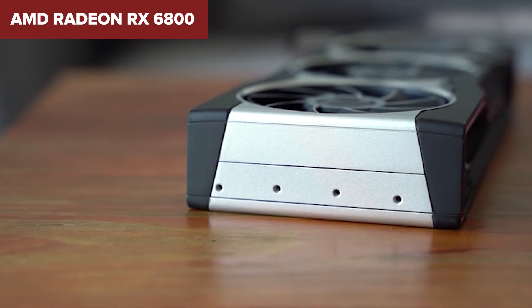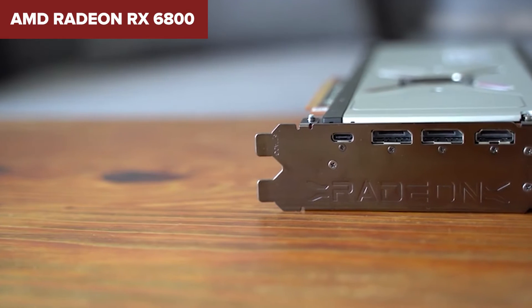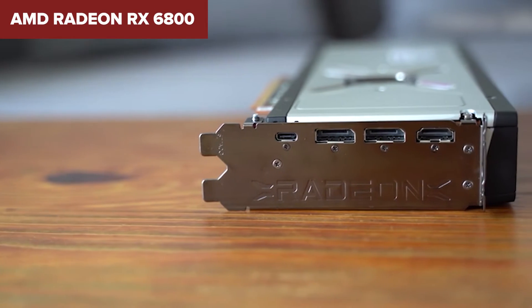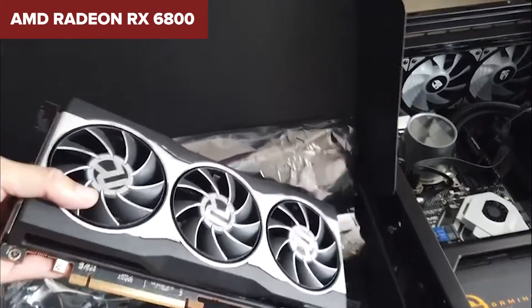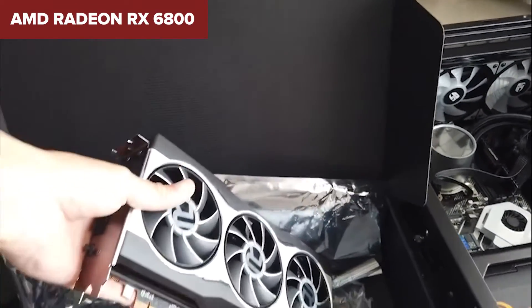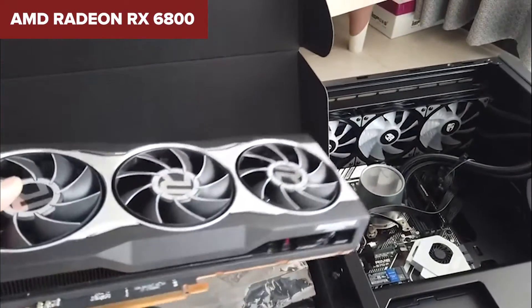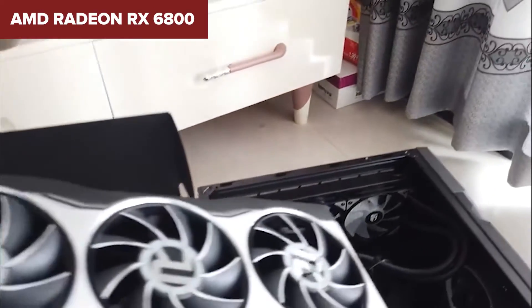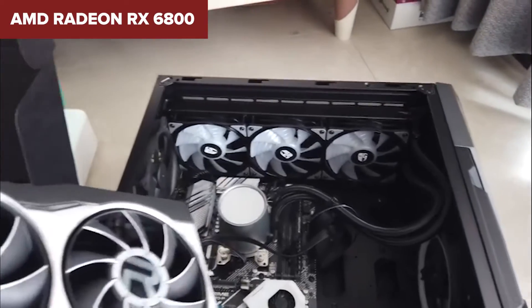So who's this metallic beast for? If you're the kind of person who loves pushing pixels at 1440p, or dipping your toes into 4K gaming without breaking the bank too much, the RX 6800 is your huckleberry. It's a card that promises high-end performance, perfect for gamers looking to experience the latest titles in all their graphical glory. Just be prepared to weigh its benefits against its price and where it stands in the eternal NVIDIA vs AMD showdown.